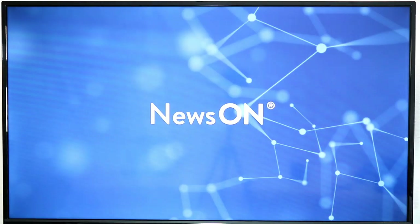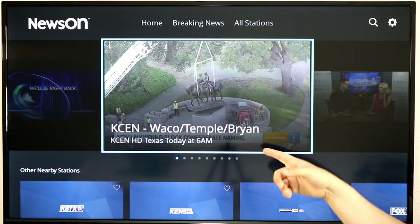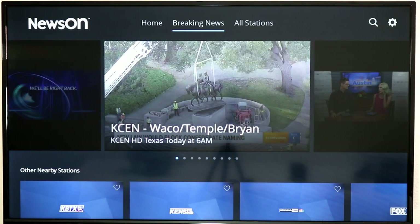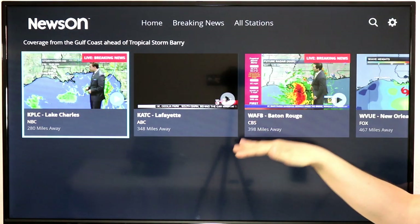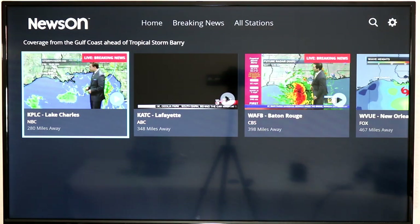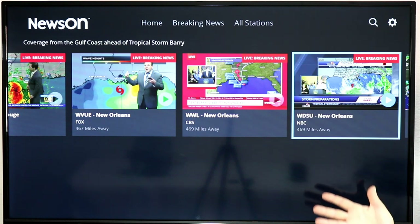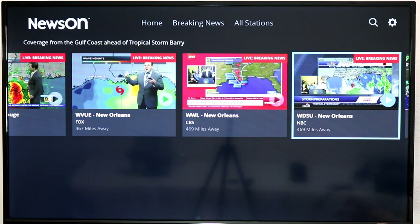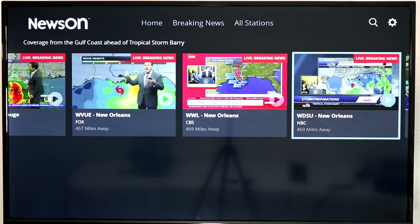One of the things I get asked most about is watching local news, and there are many different ways to do that. One of them is NewsOn. NewsOn is a service that partners with many local TV stations to stream both live and re-airs of local news. They also have a breaking news section — right now there's a small tropical storm that may be becoming a hurricane hitting Louisiana, and they have local TV stations from Lafayette, Baton Rouge, and New Orleans streaming for free on your Roku.